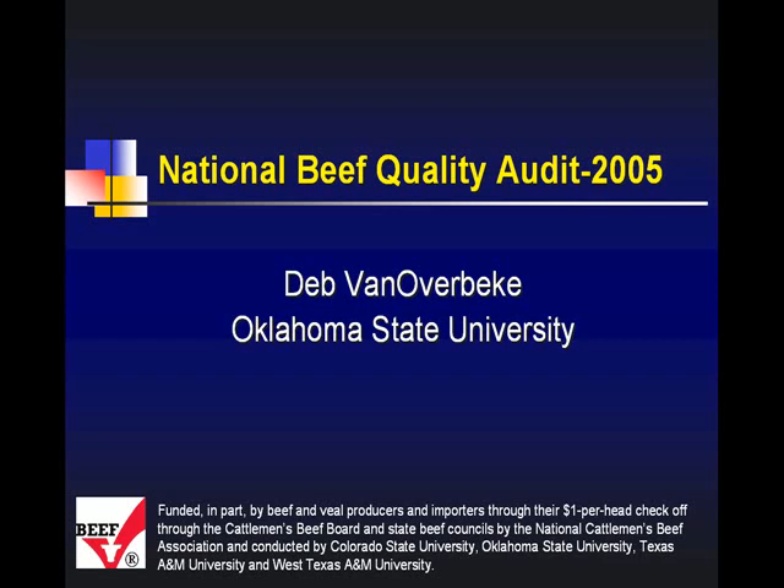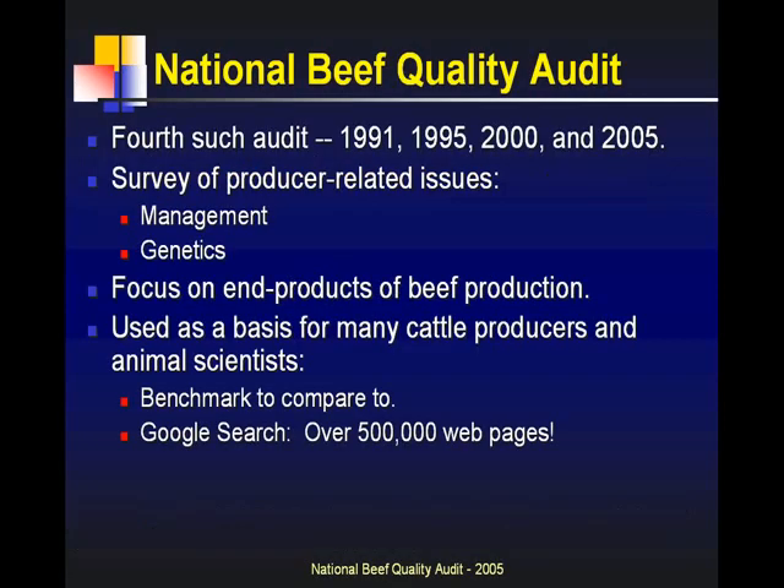How many of you are familiar with the National Beef Quality Audit? The 2005 audit was the fourth such audit. The first one was done in 1991, followed by ones in 1995, 2000, and 2005. I was fortunate enough to be at Colorado State when we did the 2000 audit — I was one of the graduate students that got to run the road doing that. In 2005 I was here, had just gotten here when we started that project, so I've been involved in the last two.